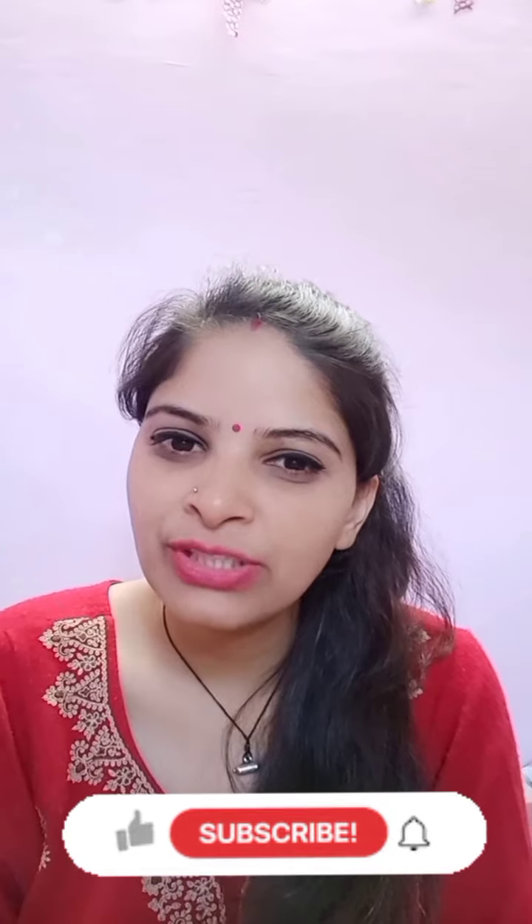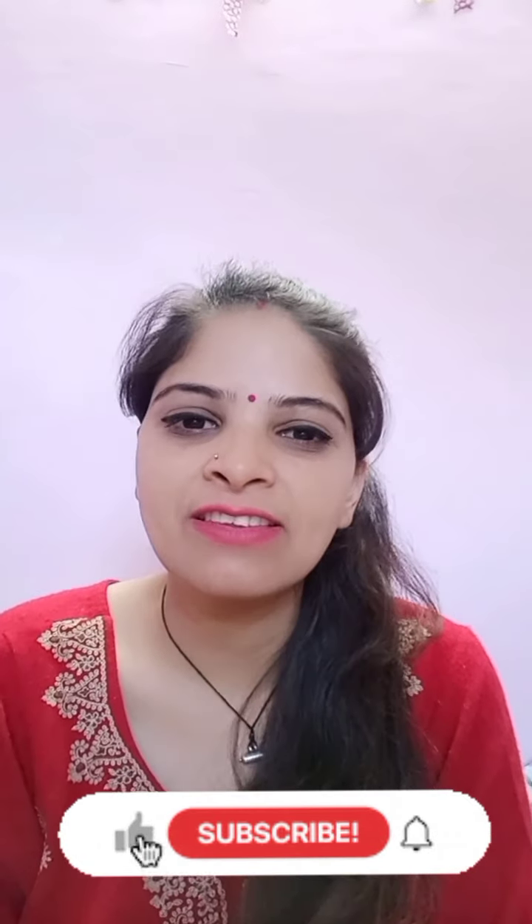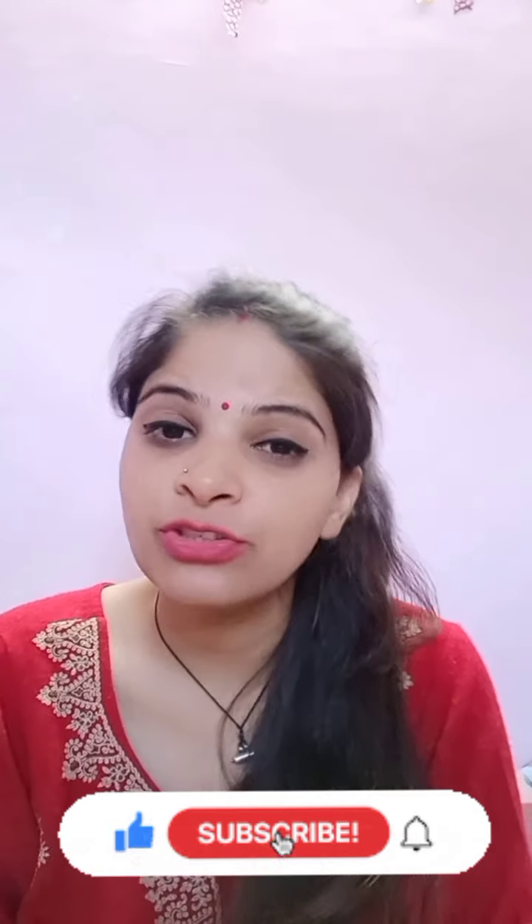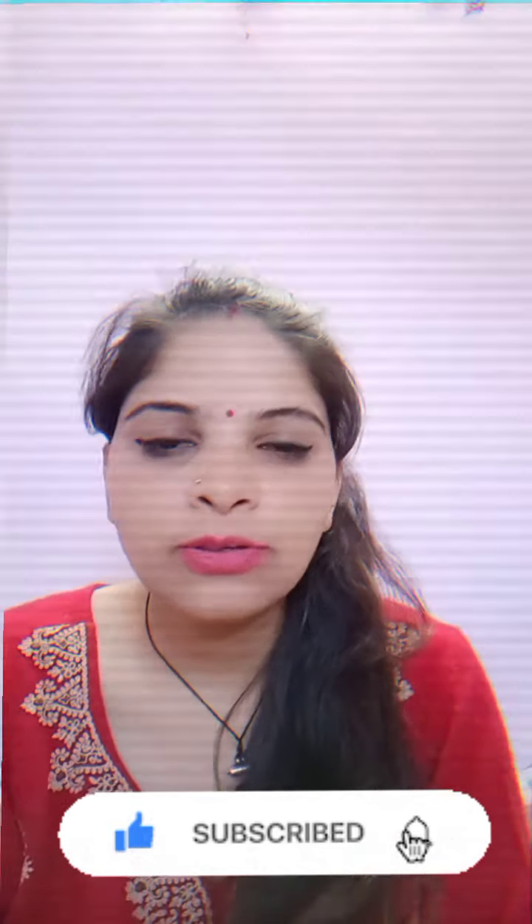If you like this video, please like and share it with family and friends, and subscribe to my channel. So let's talk about the product — it is Pond's Bright Beauty Spotless Glow Day Cream.